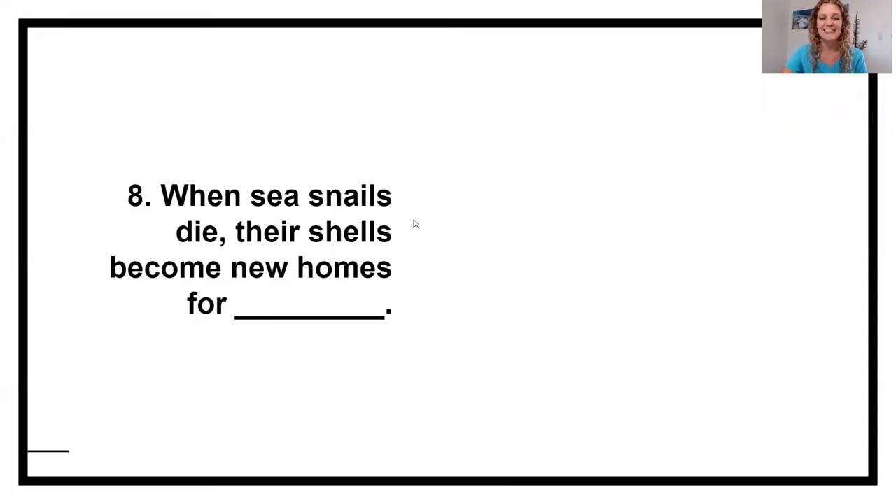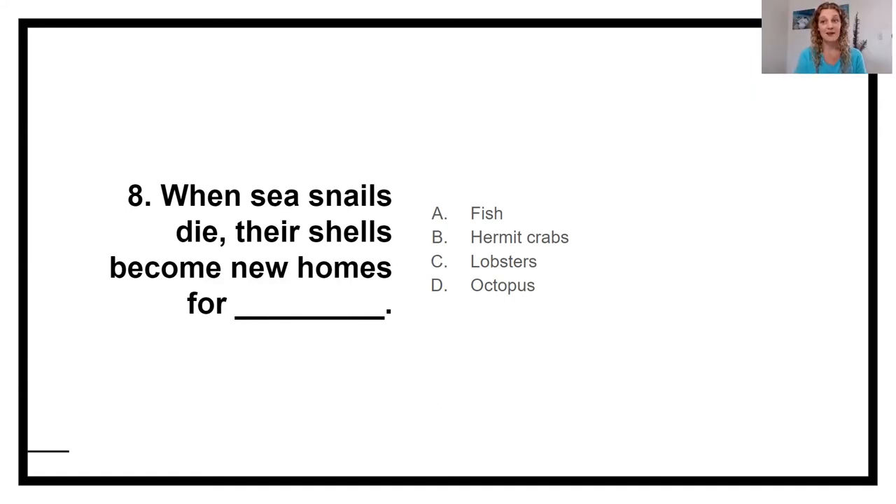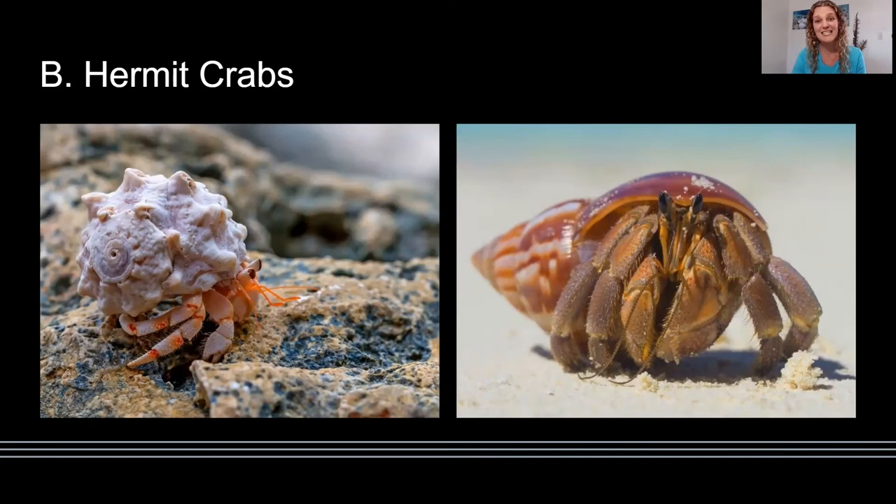Number eight — we're nearing the end of our trivia. When sea snails die, their shells become new homes for who? A, fish; B, hermit crabs; C, lobsters; or D, octopus. Go ahead and discuss. Sea snails spend their entire lives living inside of those shells and use them for protection. When they die, those shells remain and can be used by hermit crabs for protection. As a hermit crab grows bigger and bigger, it starts to outgrow that shell and needs to go find a bigger one to move into and continue to stay protected. The shells that hermit crabs use for protection are from sea snails.